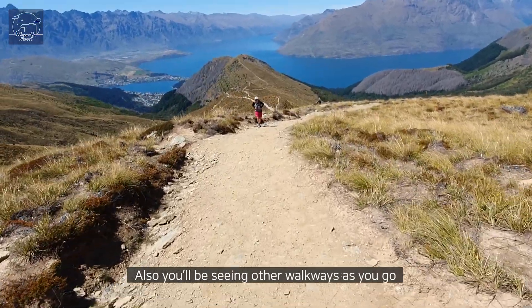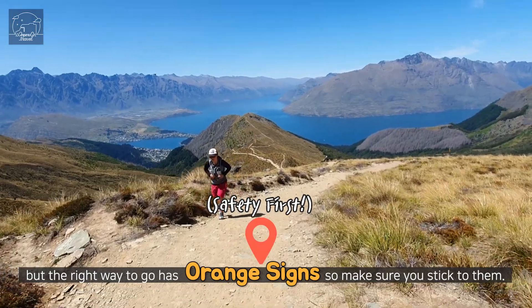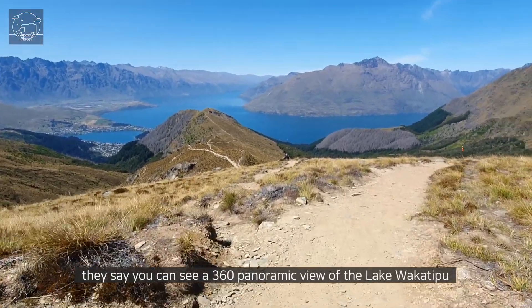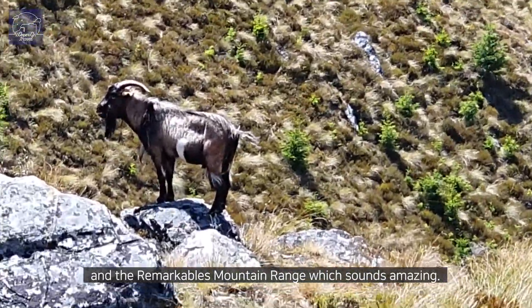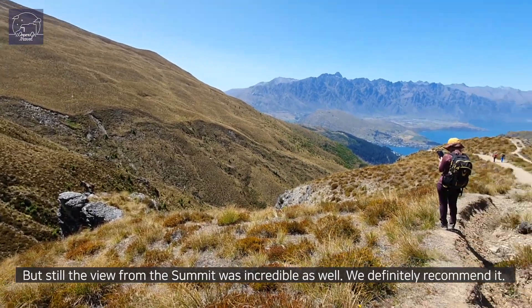You will be seeing other walkways as you go, but the right way to go has orange signs so make sure you stick to them. We haven't had a chance to see the view up top, but they say you can see a 360 panoramic view of Lake Wakatipu and the Remarkables mountain range, which sounds amazing. Still, the view from the saddle was incredible as well — we definitely recommend it.